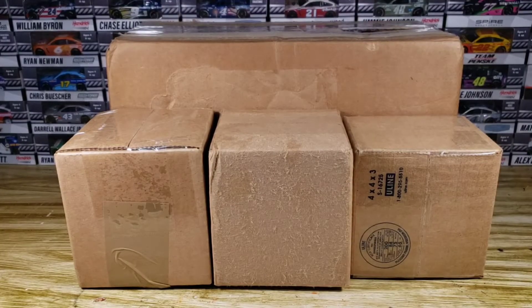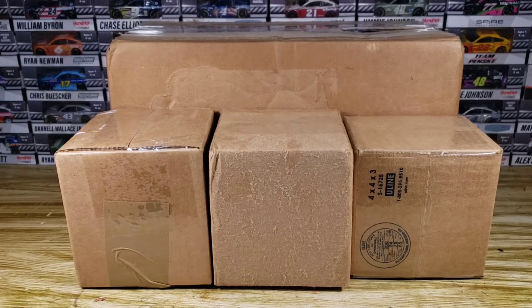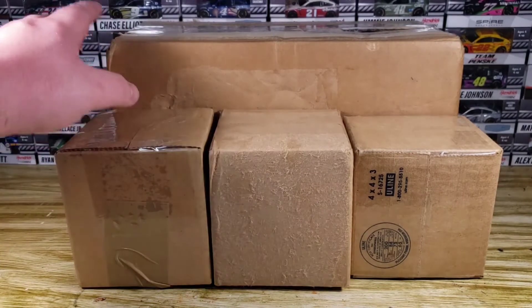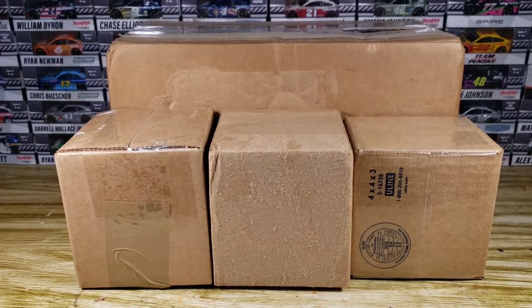Hello everyone and welcome back to another Diecast haul. We have four brand new boxes full of NASCAR Diecast, and one is a 1:24 — this big boy right here. This can be one of two 1:24s because I ordered two. I ordered a 2009 Dale Jr. COT and the 2012 Driven to Hunger Jeff Gordon. Both of those are going to be for customs, but we'll just have to see which one is in that box.